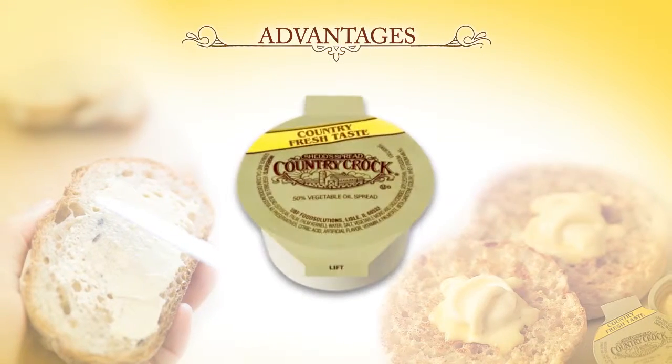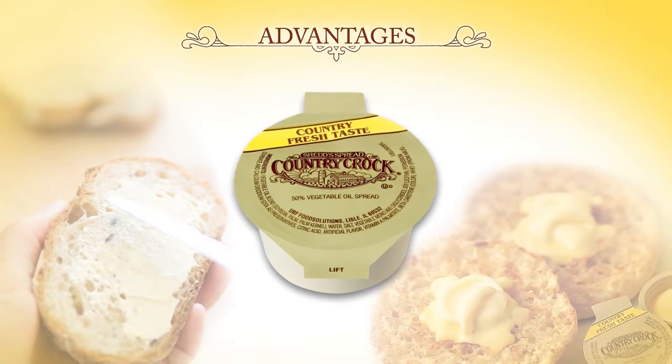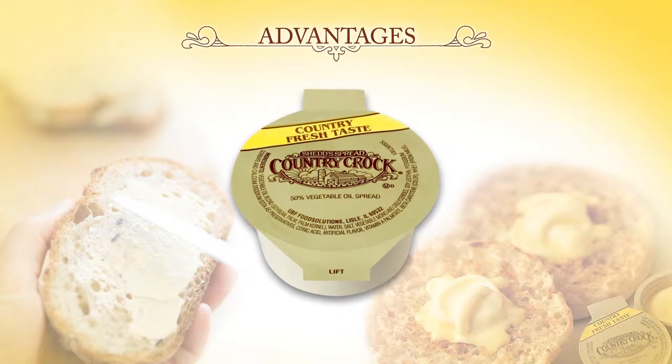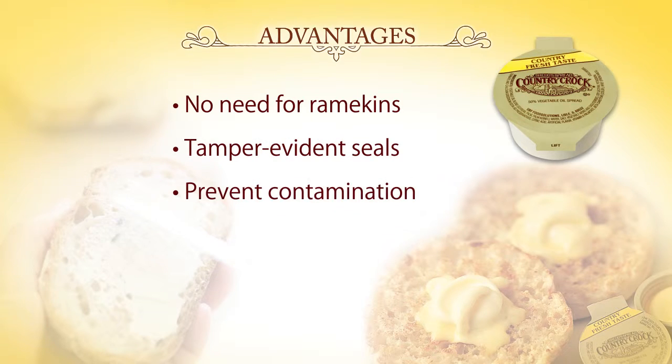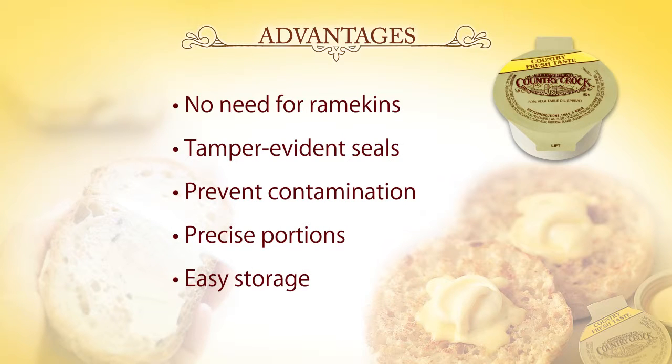Single-serving packs provide several advantages over portioning bulk spreads for tabletop use, including no need to purchase or replace ramekins, no filling, storing, or cleaning of ramekins, tamper-evident seals, no risk of cross-contamination, easy portion control monitoring, and easy storage and product distribution.